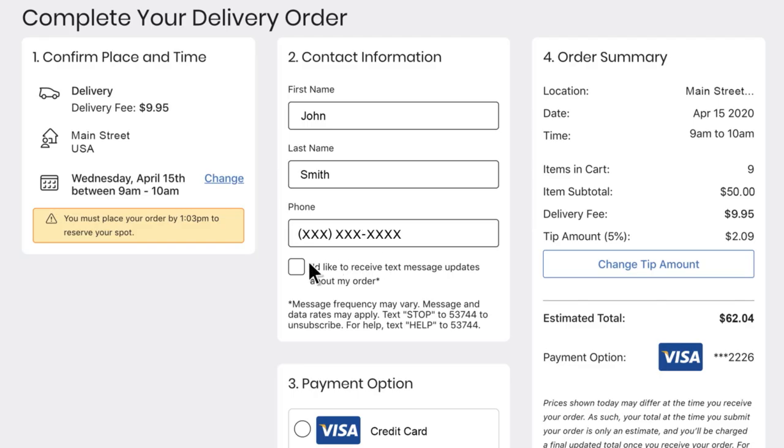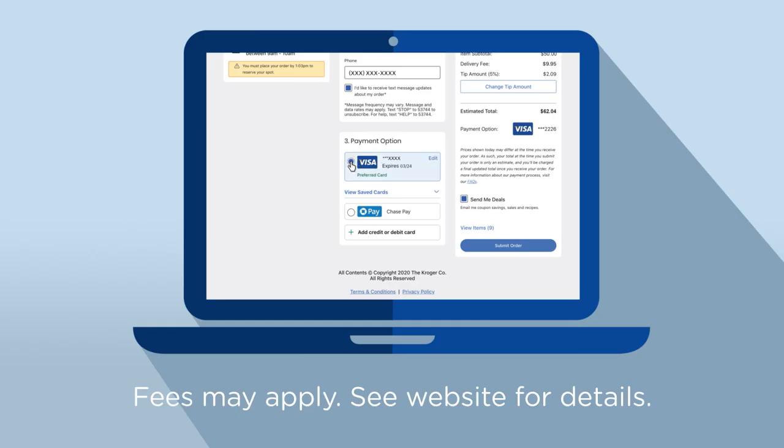Add your mobile number for substitution updates and for notification when we're on our way. Choose your preferred payment method, select Submit Order, and we'll handle it from there.